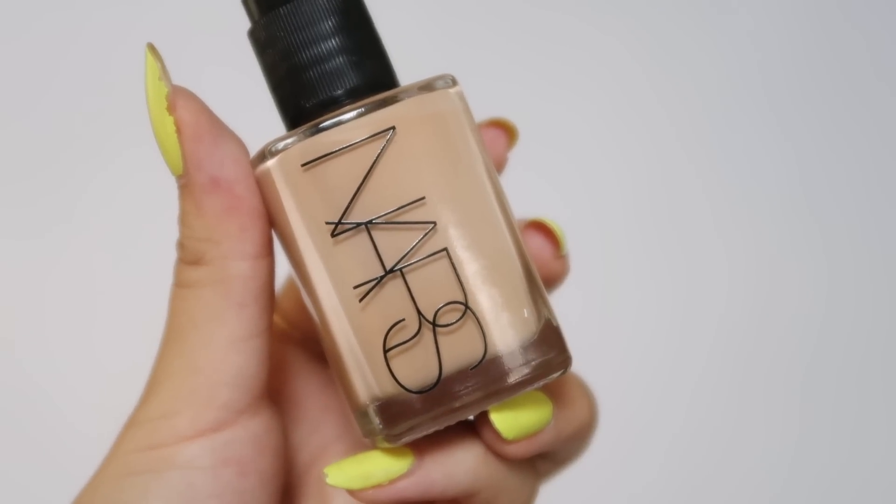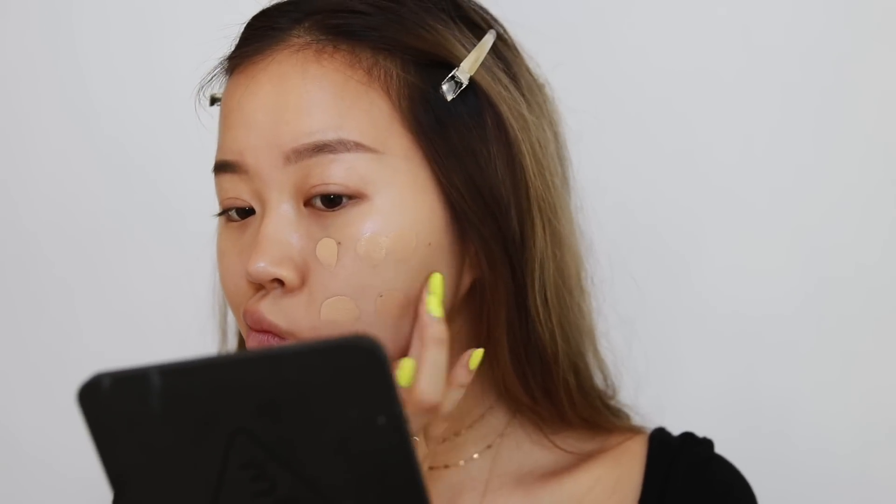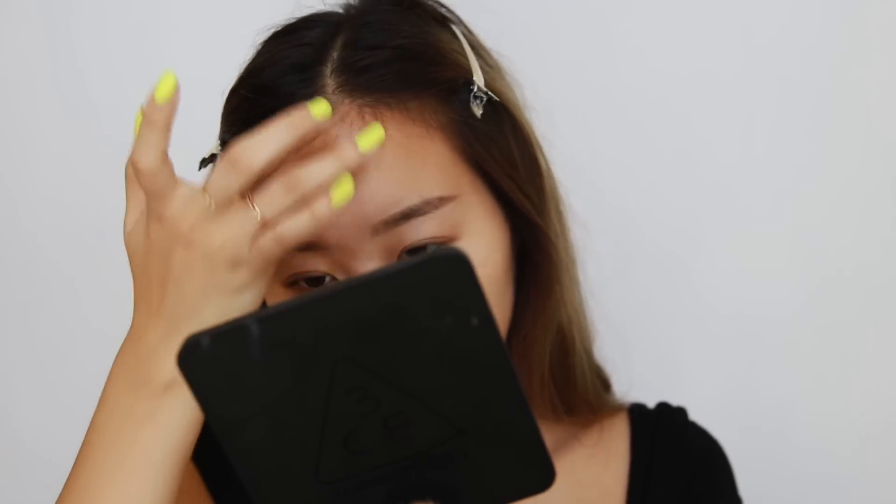For foundation I like to go a little lighter for school, so I'm using the NARS Sheer Glow in shade Medium One. I take a pump onto my hand, dot it onto my face, and blend it out using the Sigma F80 Airbrush brush.